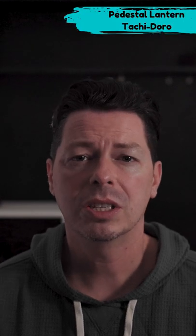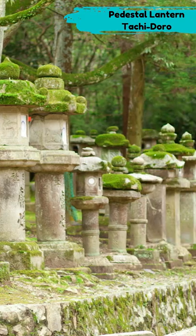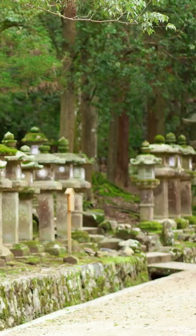The pedestal lanterns, or tachidoro. The firebox that holds the candles is decorated with deer or peonies.